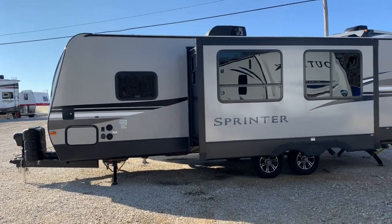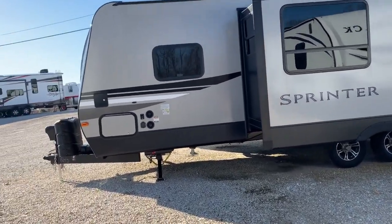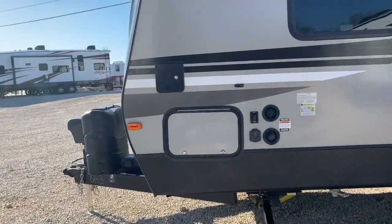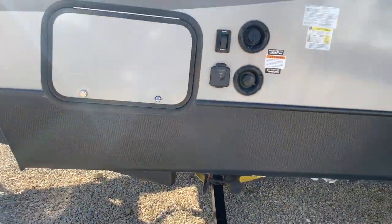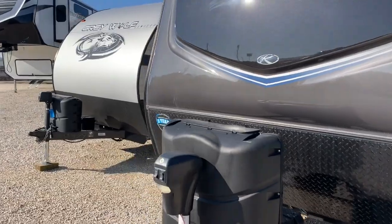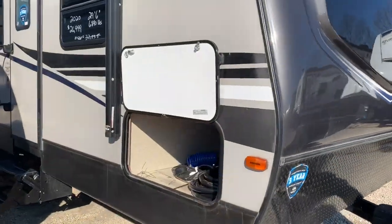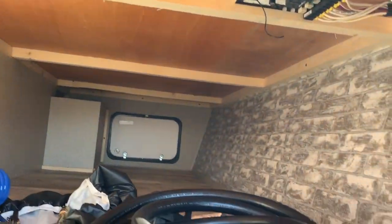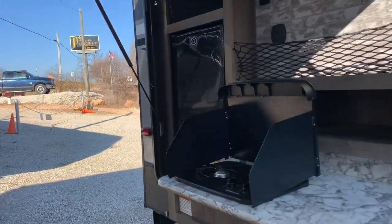Here is the driver's side of this travel trailer. You can see the slide is out. It's got your water hookups, your extend/retract on your stabilizer jacks, two tanks for your propane, power tongue, and a nice storage compartment. You can see it's a complete pass-through.